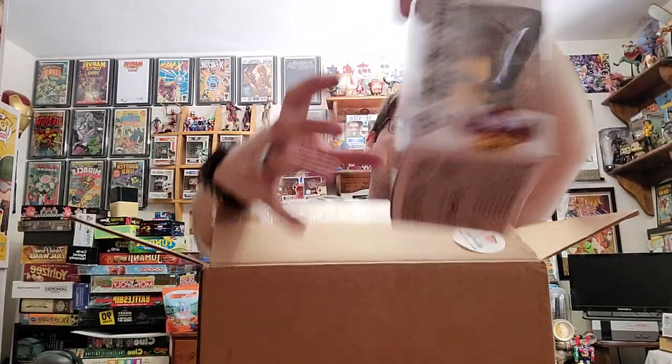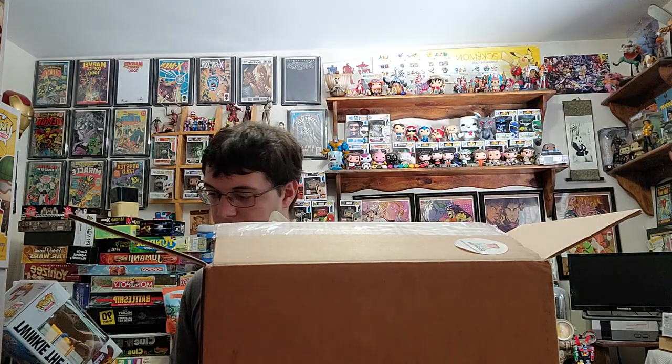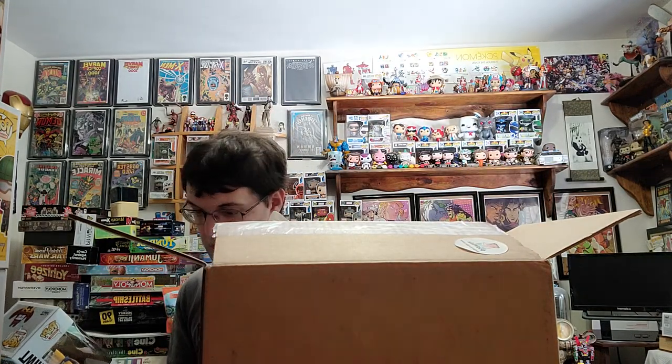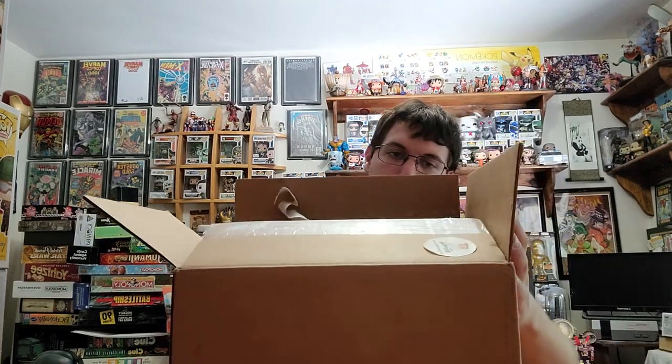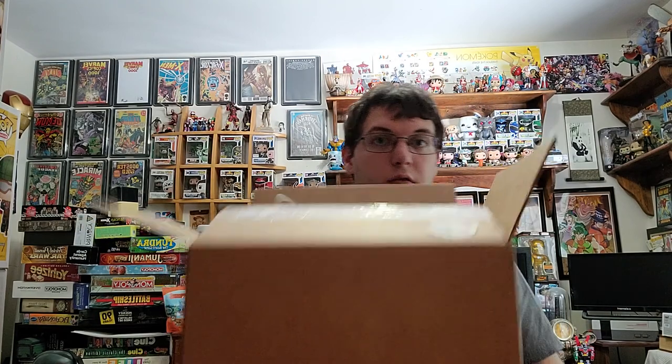I don't care about that one. And lastly, I can already see it — we got Twinkie the Kid. I'm not sure the value on Twinkie. Twinkie the Kid is $8. So, this first box I paid $29.56 for, and in return I got $31. So I made my money back plus a little bit more, but not by much.